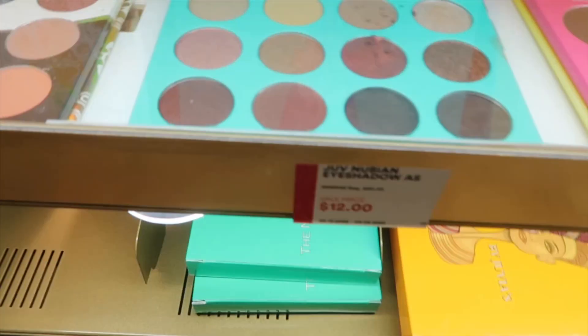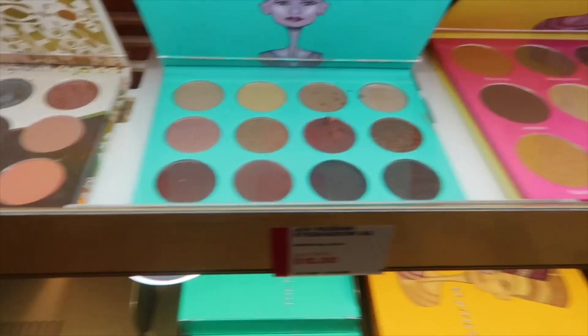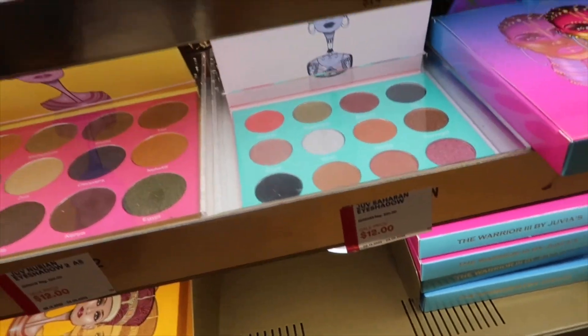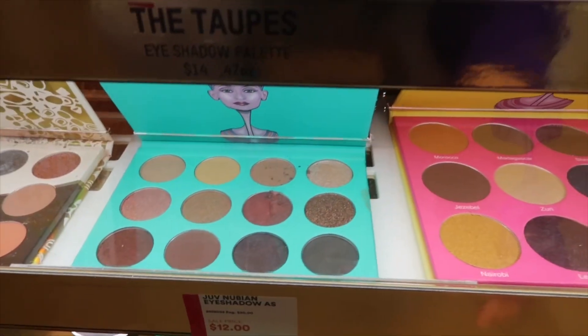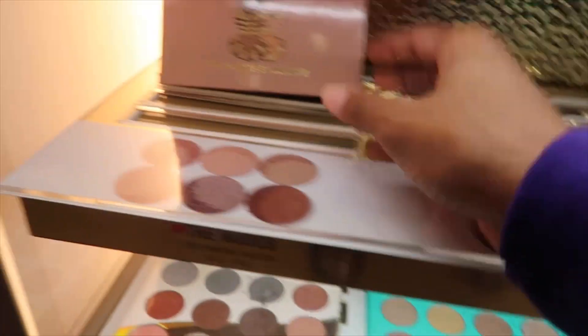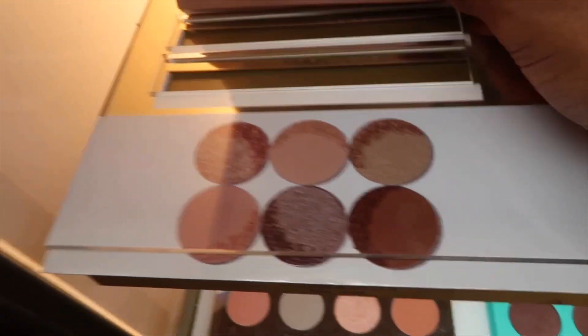Oh wow, they're on sale for twelve dollars! I might buy me a new palette today. I'm not really sure which one I should buy — I love the nudes, I'm always going for a nude look. They're having a sale so I'm not sure which one I should get, but this one right here looks really really nice.